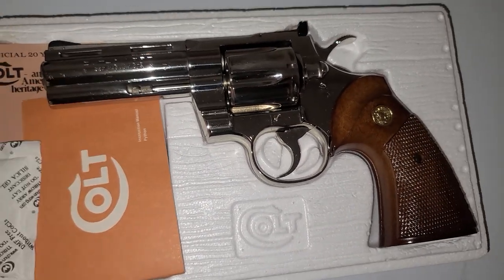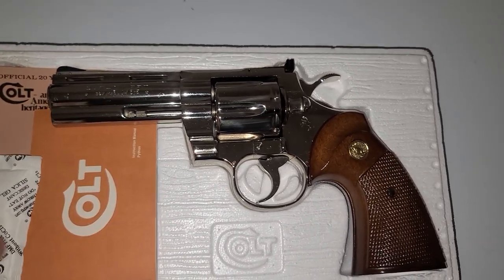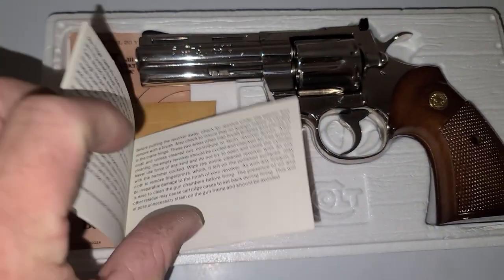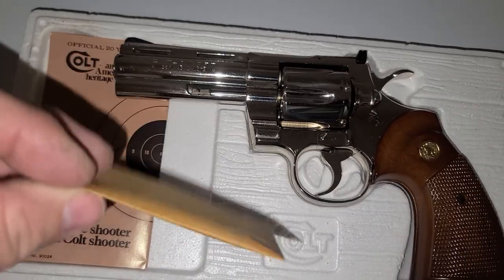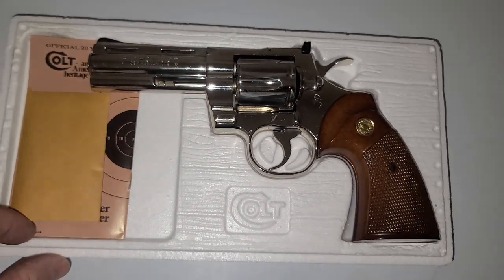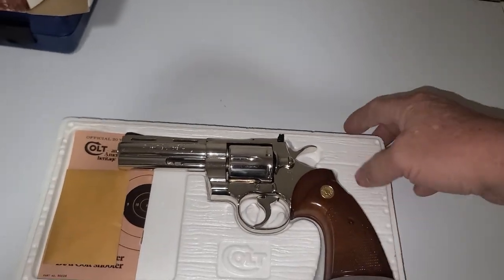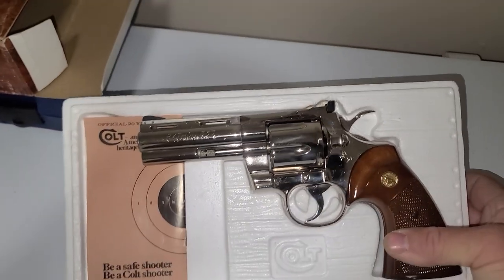I put this little silicone thing in there to keep the moisture off of it. It came with all the paperwork and the book — there's the book. All kinds of craziness in here. There's some parts in here and there's the target and stuff. This is one of my prized possessions, I'll tell you what. This thing is beautiful — I wish the camera would do it justice, but it's something, man. It is in very, very nice shape.